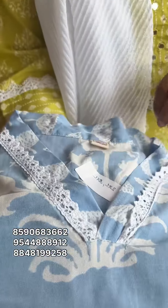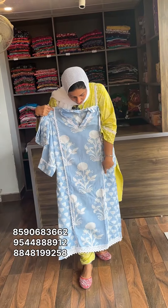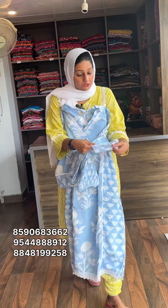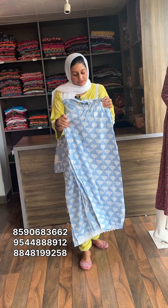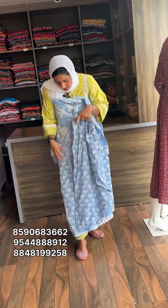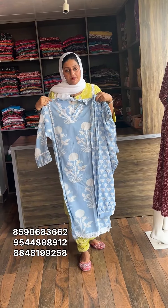The next one is powder blue shade. The material is rayon. The bottom is an afghani design. The material is rayon. The size is 2XL and 3XL. The rate is 750, free shipping.